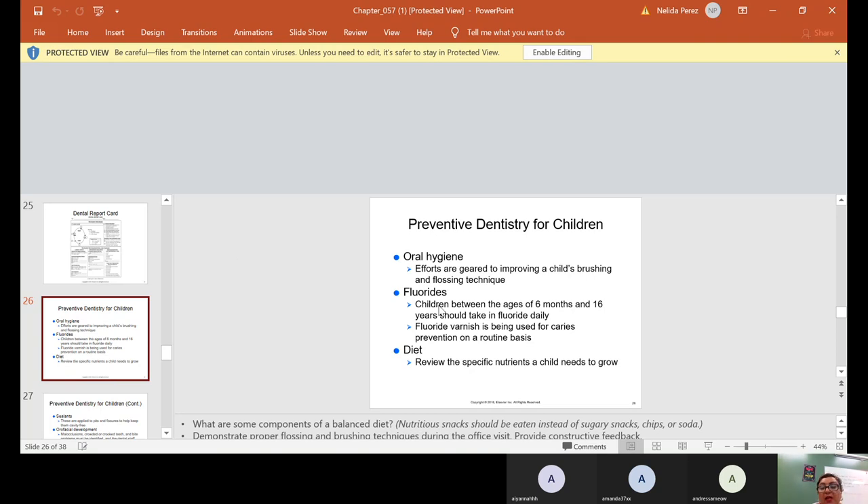Preventive dentistry for children: oral hygiene efforts are geared to improve a child's brushing and flossing technique. Fluorides — children between the ages of six months and 16 years should take in fluoride daily. Fluoride varnish is being used for caries prevention on a routine basis.